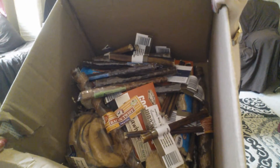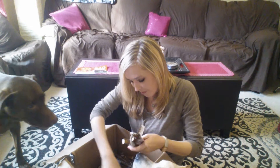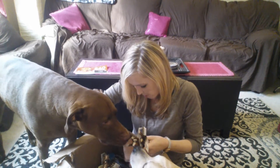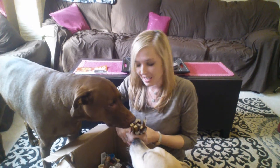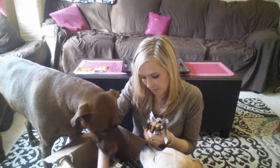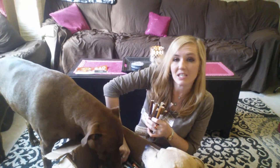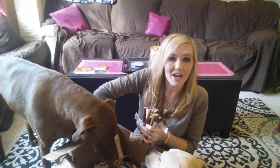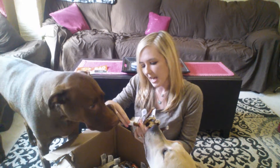Now on to the good stuff. Inside my big PetFlow box, the first thing I see are 24 — yes, that's right, 24 — Bully Sticks that we ordered. Roxy really likes Bully Sticks, and these were — you're not going to believe it — $0.99 a piece. How often do you find Bully Sticks for $0.99? Not very often. And I believe these are 6-inch Bully Sticks.